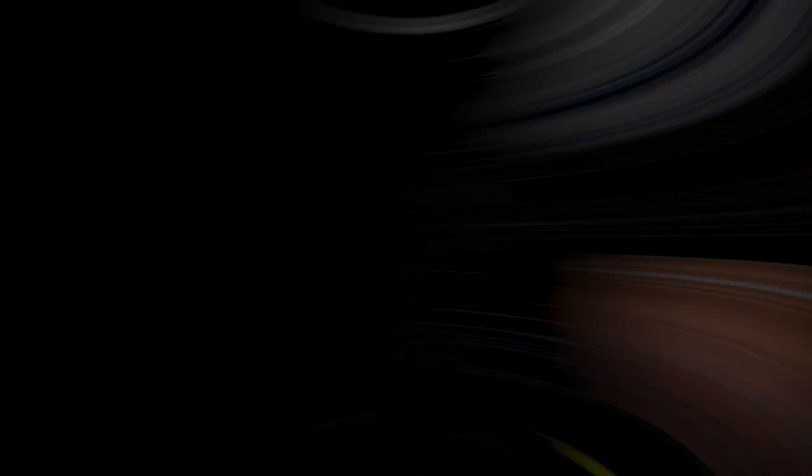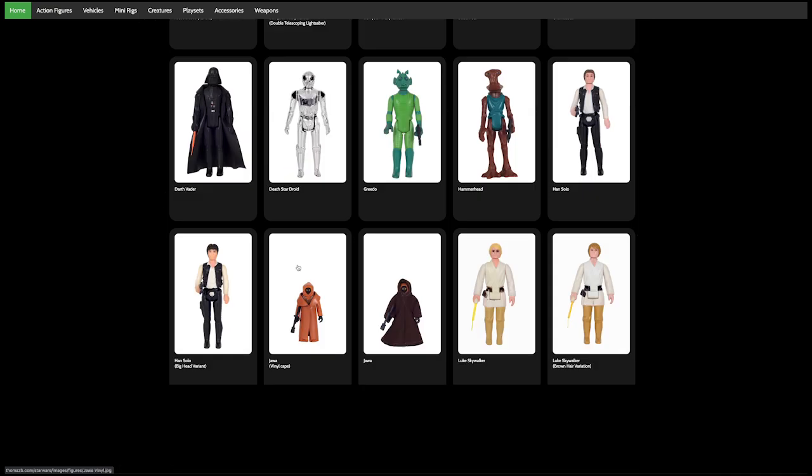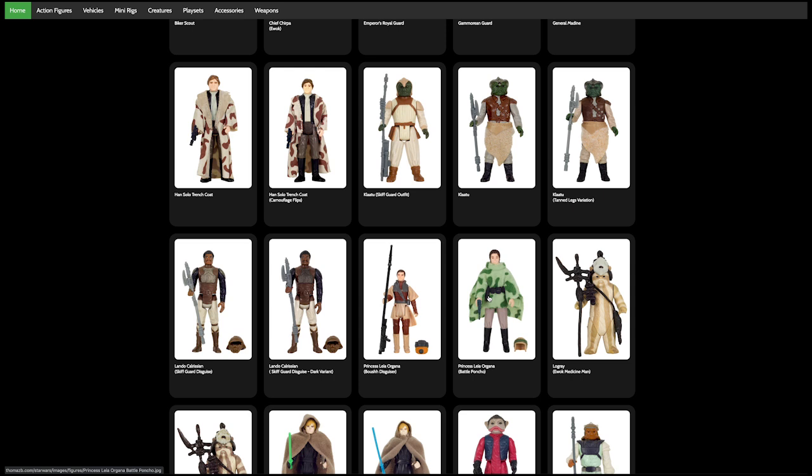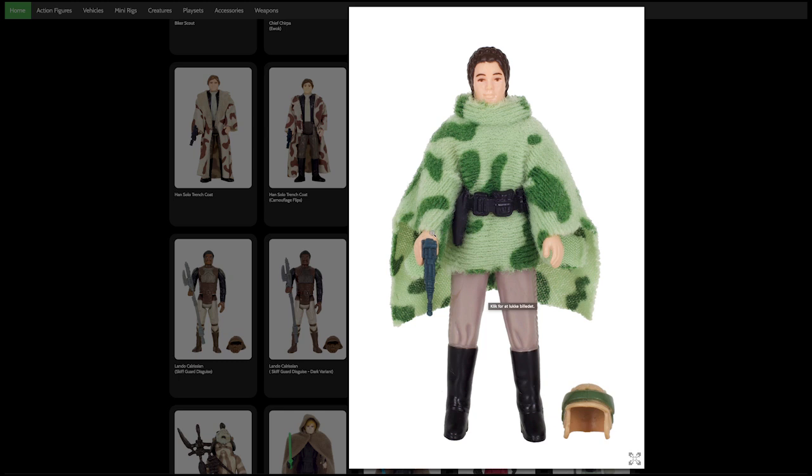I think we should be looking for these two characters, and maybe if we find a good deal on eBay we'll get a third. Here's a website that's pretty cool — somebody's database of their collection. Let's go to action figures, Return of the Jedi, Princess Leia Organa with battle poncho. I have her gun, her belt, and her poncho in great condition — no scuffs. I just need the helmet, so let's search for that right now.